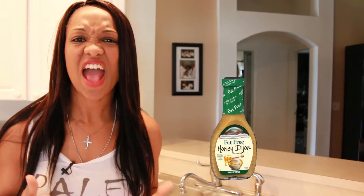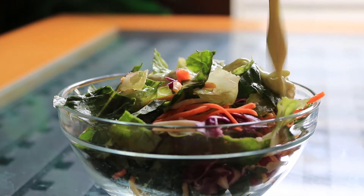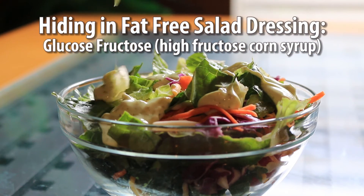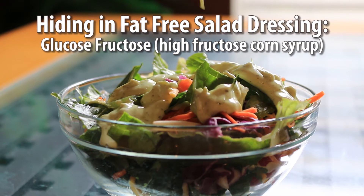One of the big imposter health foods is fat-free salad dressing. You're thinking less fat — it has to be good. Well, that's not quite the case. When makers take the fat out, they add bad stuff like glucose-fructose — a pretty way to say high fructose corn syrup — or they load it with sodium.